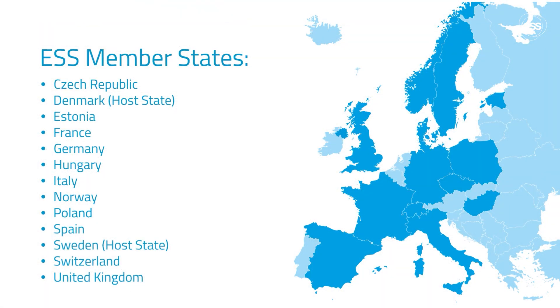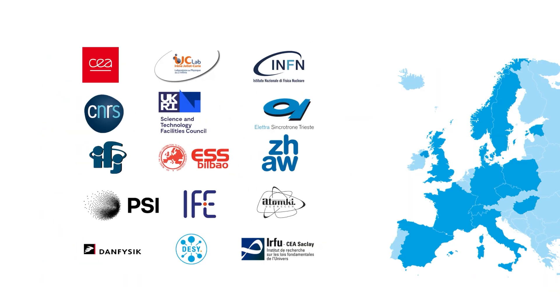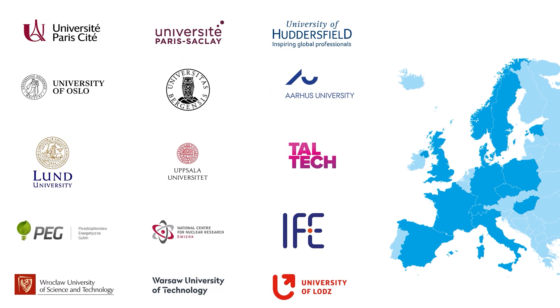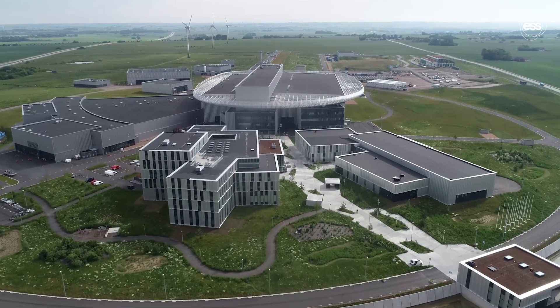Built in collaboration with 13 ESS member countries, the accelerator is a truly international effort. Experts from laboratories and institutions across Europe and beyond have contributed their unique expertise and tailor-made equipment.